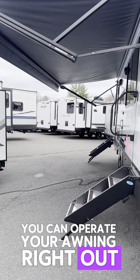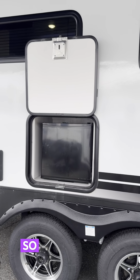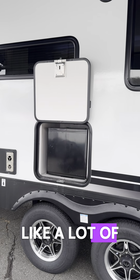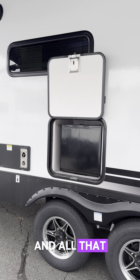We've got our slam-latch baggage doors that are nice and solid, and just like the 310RO we looked at last week, we're going to get this awning control in the storage compartment. That allows you, if you're solo for the day or the family's out playing, to operate your awning right out here where you can see it — so that's always nice.